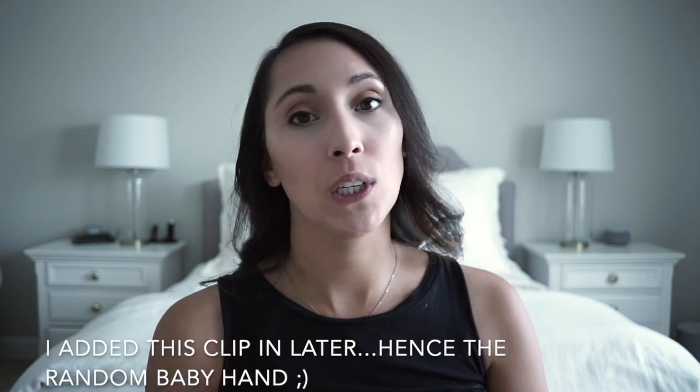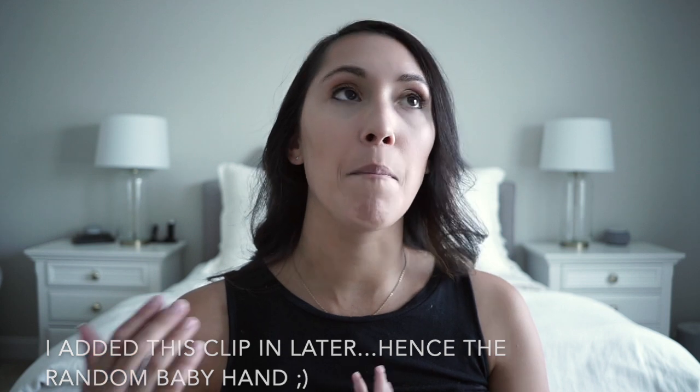I tend to stick to pretty neutral solid tops for my boys. Another thing to be careful about matching is your grays — if you have light gray pants it's really hard to match them with light gray tops. So if you're going to do gray, it's best to stick with darker pants so you can do lighter tops.